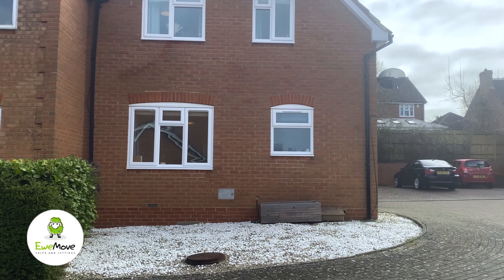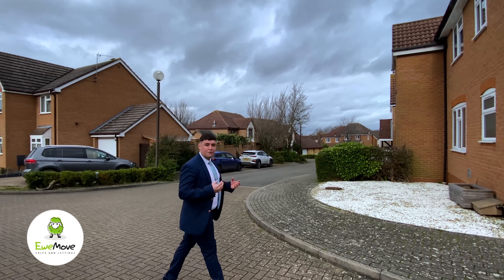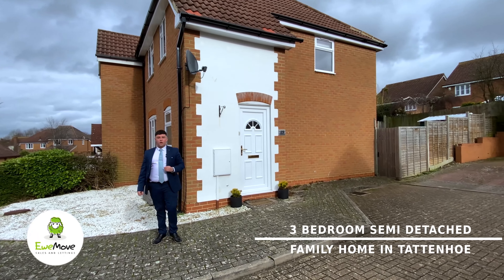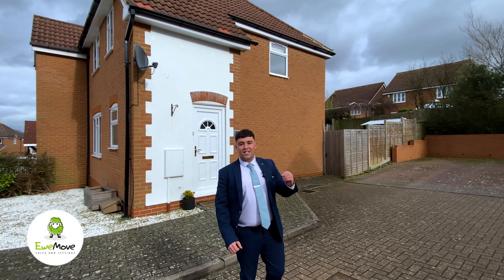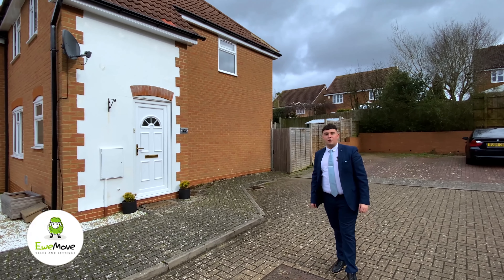Hi and welcome to Tattenhome. Today we're bringing to the market a very special property — this three-bedroom semi-detached family home with a downstairs toilet and parking for four cars. I'm Chris from Youmoo Sales and Lettings, and today we're welcoming you to number 23 Lowland Road.